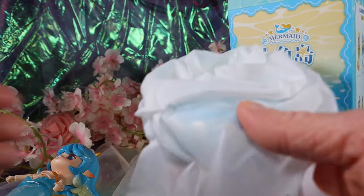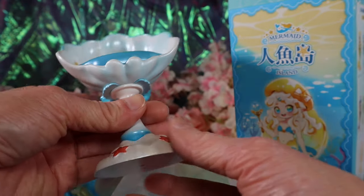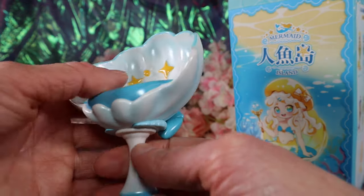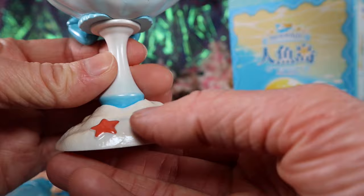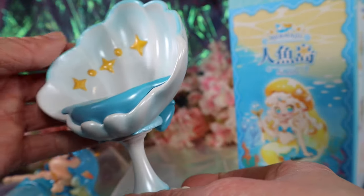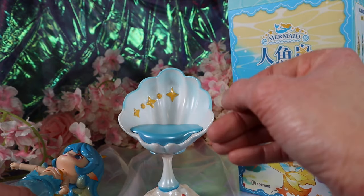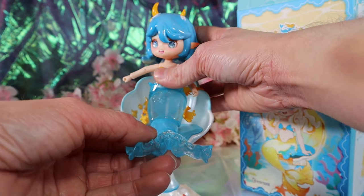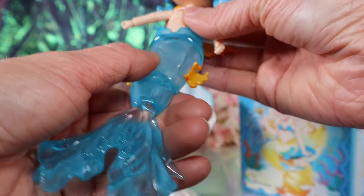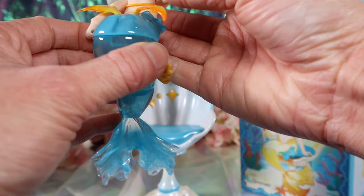Let's take a look at her chair so we can sit her down. Oh my gosh, this is so cool — there's a little bow on the back. It's like a seashell chair with a little starfish at the bottom and it's kind of pearlescent with little stars on the side. Very cute. She can sit on it — it's this part of the tail that bends, which is very interesting.